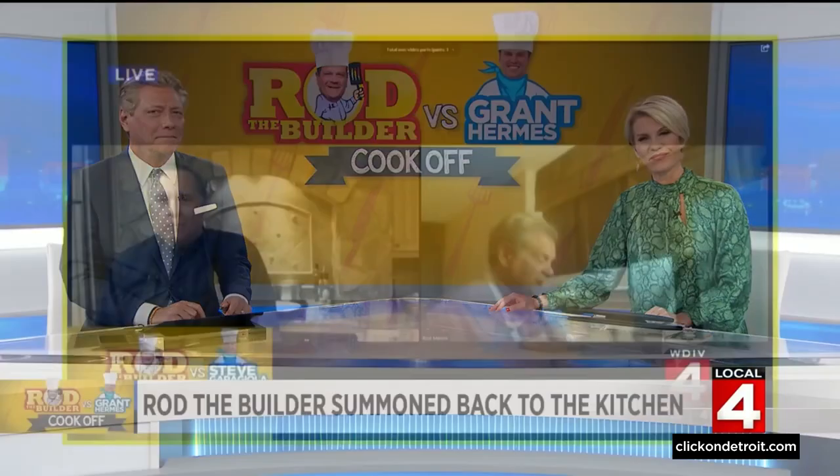It's fun. Every Friday after Thanksgiving, I'm like, I'll work, I'll work — I want to watch this. This year, he's being summoned back into the kitchen where another local force chef is taking him on to see who can produce the most Instagram-ready meal.